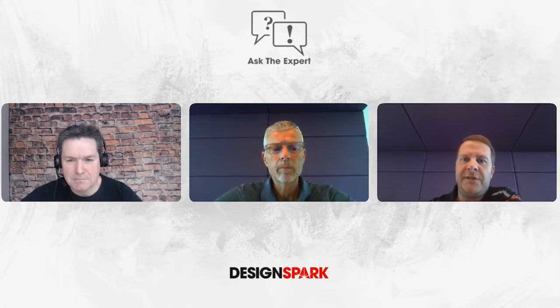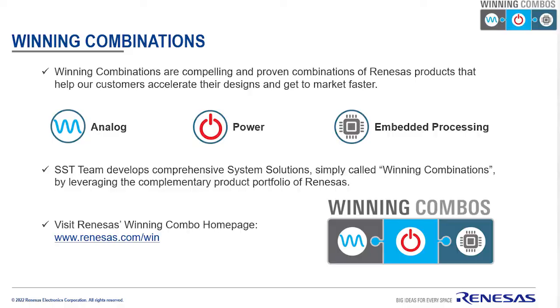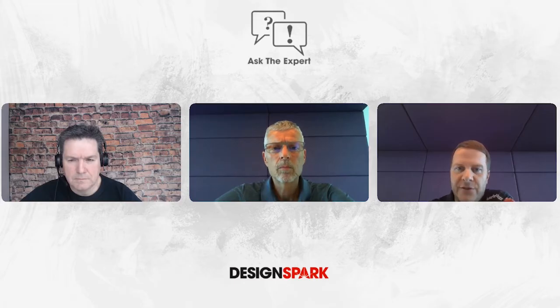The Systems and Solutions team is simply the idea of selling more than only one component per system. Renesas is historically coming from embedded processing — we are very strong in microcontrollers and microprocessors, but now due to different acquisitions, for instance Intersil, IDT, Dialog, or Silergy in the past, we are kind of a broadliner, and that's why this requires a strategy to sell the complete portfolio. The SSD team's responsibility is really to strengthen thinking in solutions and promote system selling, meaning simply selling more components per board.